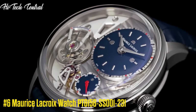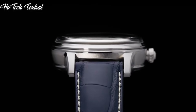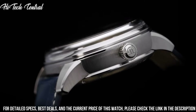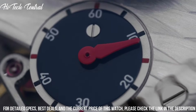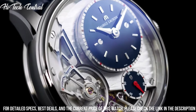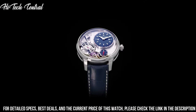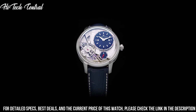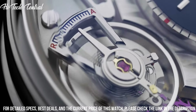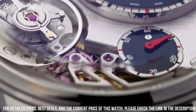Number 6: Maurice LaCroix watch PT6158-SS001-231. Dial type: analog, luminescent hands and markers, day of the week display centered below the 12 o'clock position, date display at the 6 o'clock position. Maurice LaCroix caliber ML143 automatic movement with a 38 hour power reserve. Scratch resistant anti-reflective sapphire crystal, pull push crown, transparent case back.